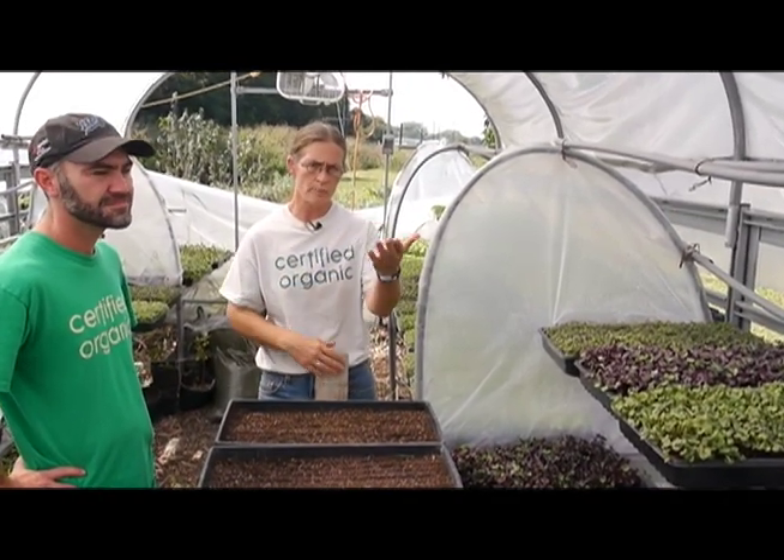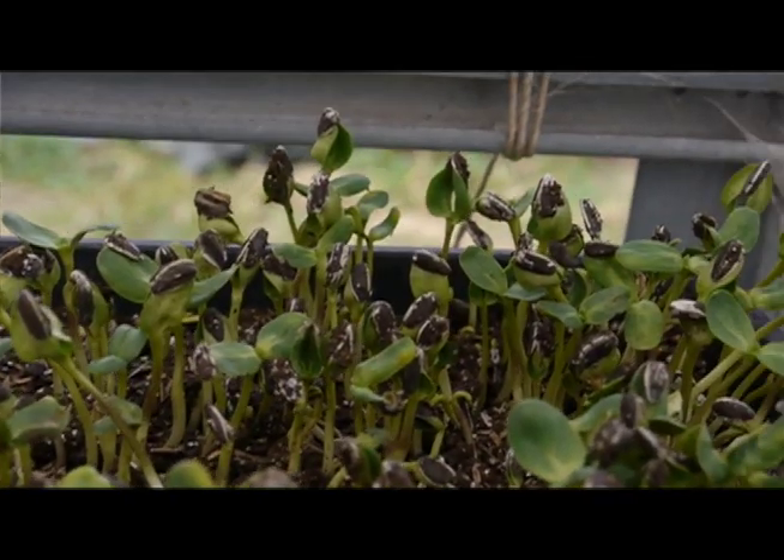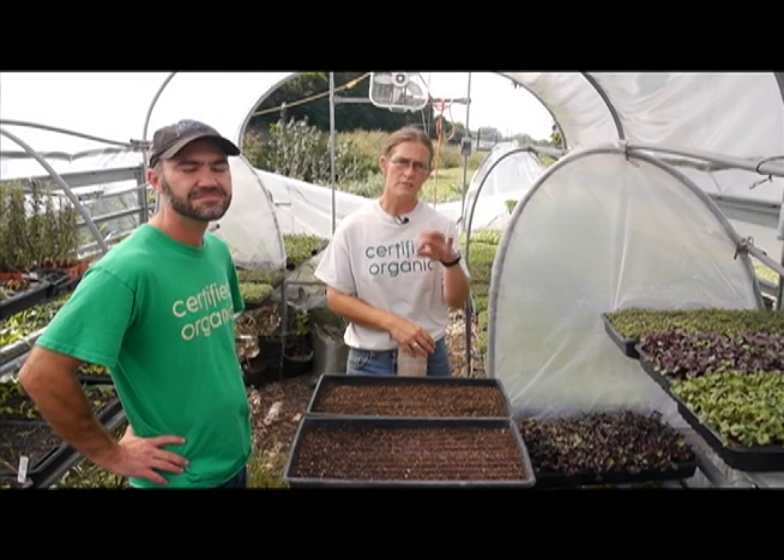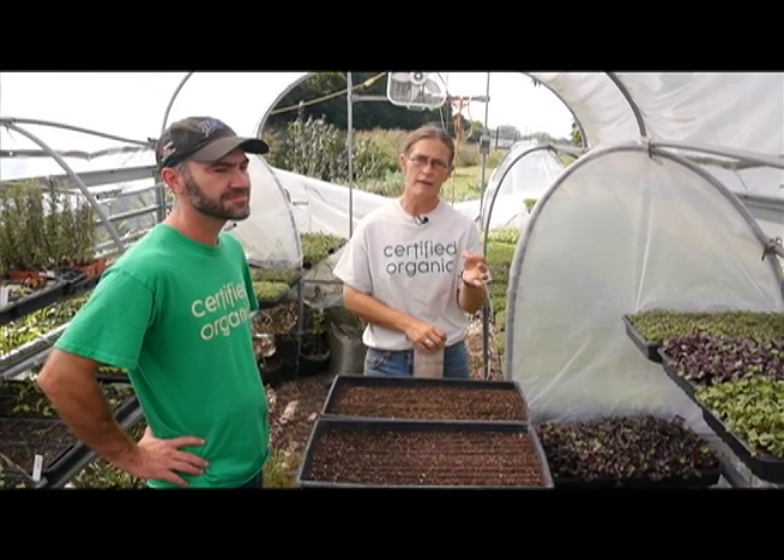For instance, one thing that we put into our microgreens is sunflowers. Now typically people don't eat sunflowers, but the very first leaf of a sunflower as it comes out of the ground is very nutty and very yummy.